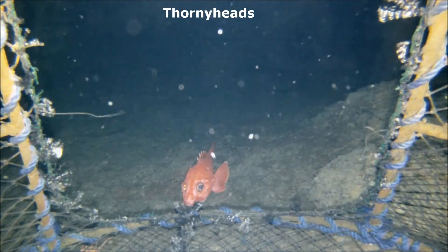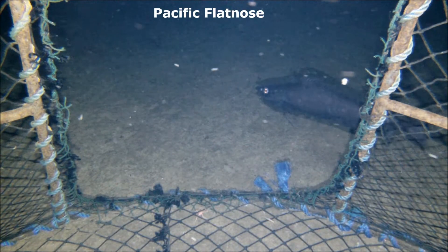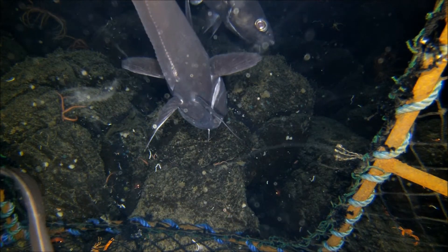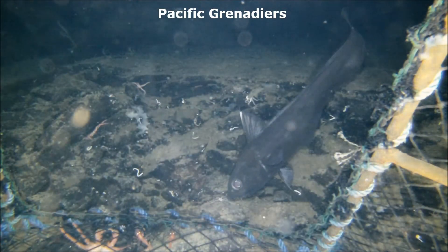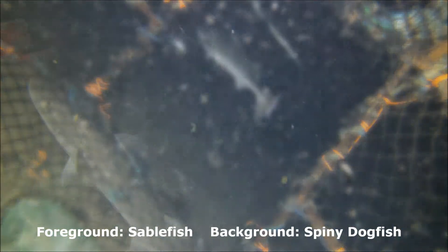Cameras can also collect useful data on abundance of commercial species like these thorny heads, or rarely filmed species such as the pacific flatnose or the pacific grenadier. These fish hover head down and pick off prey items from the bottom. These camera systems have already yielded valuable data on fishery impact, habitat distribution, and species abundance.